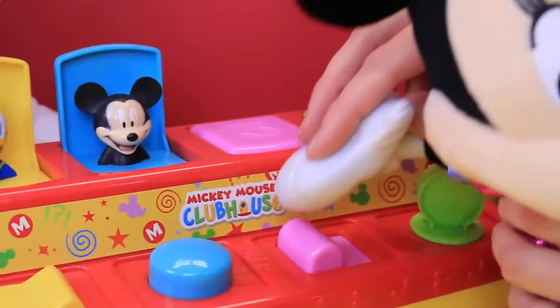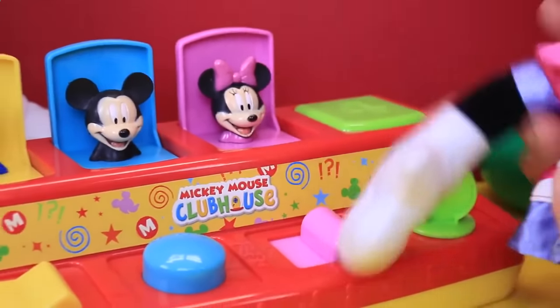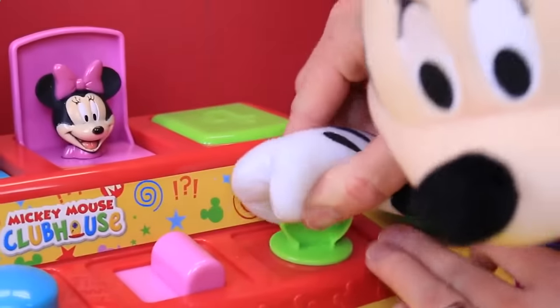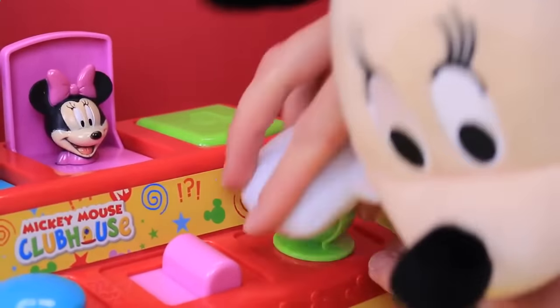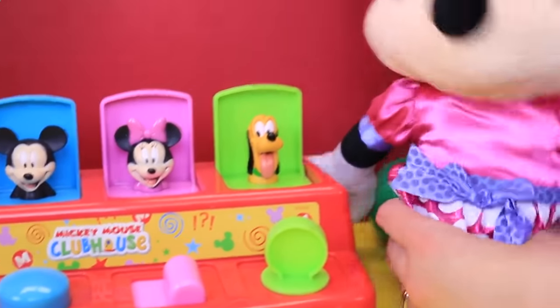And then number three — oh, pink. She's just going to slide this. It's Minnie Mouse! That's me! And then the key, which is probably going to be the hardest for Minnie to turn. Oh, it's Pluto! Very cute.